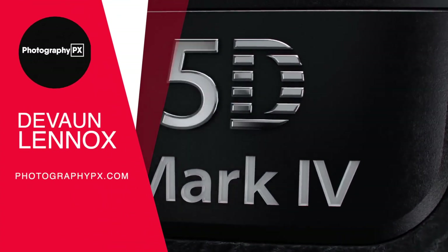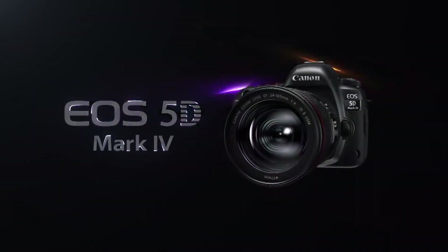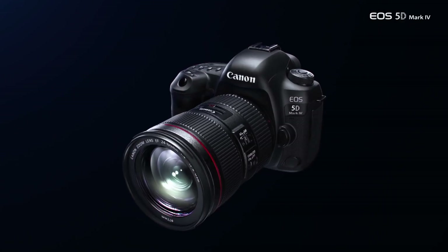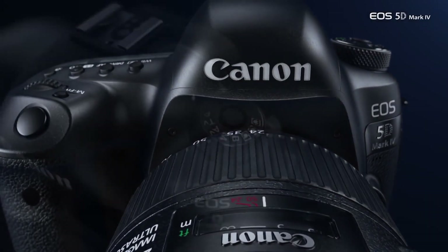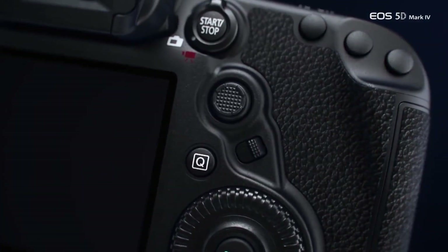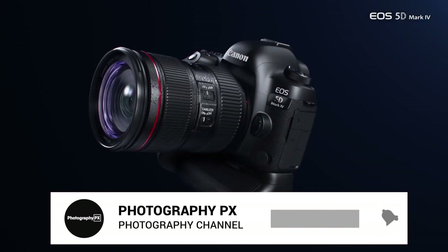Hello my friends, Devon Lennox here, Photography PX. In today's video we will cover the main highlight features and do an overview of Canon's 5D Mark IV. Initially released in the fall of 2016, the 5D Mark IV marks the latest installment into Canon's highly popular and acclaimed 5D series of full-frame SLRs.